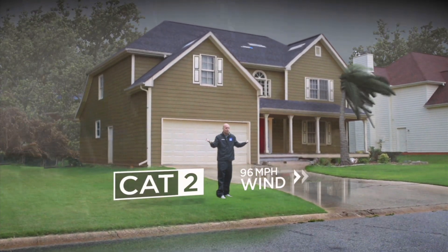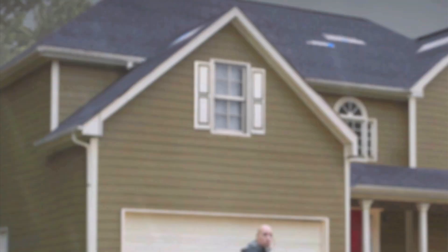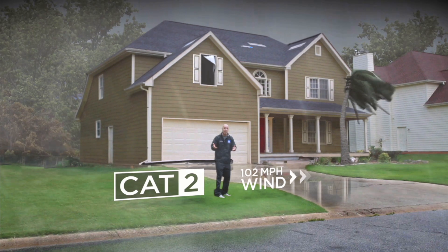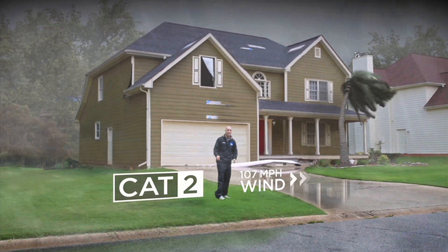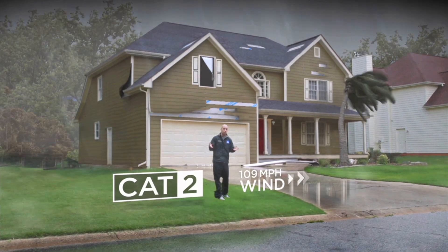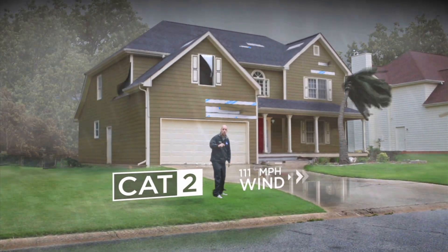Category 2 — that's where you really start to feel it. Look at the windows of the house; they can be hit by debris from the outside and already start breaking. In a Category 2, your trees are significantly bent over in the wind, and the siding of the house itself can break, flapping there in the wind, adding to those eerie noises inside.